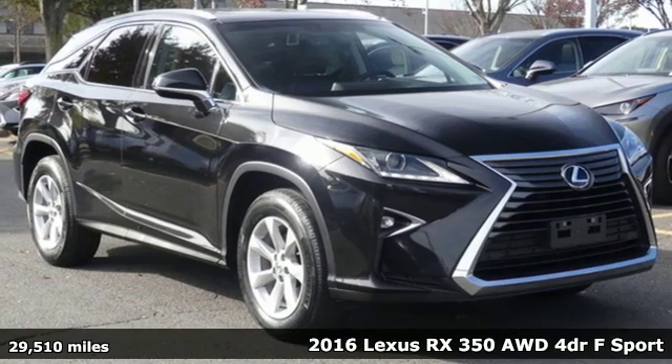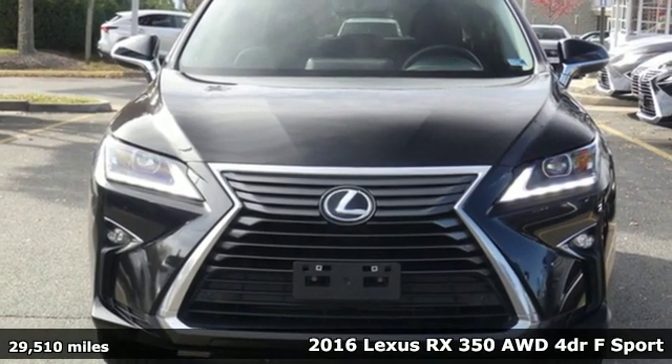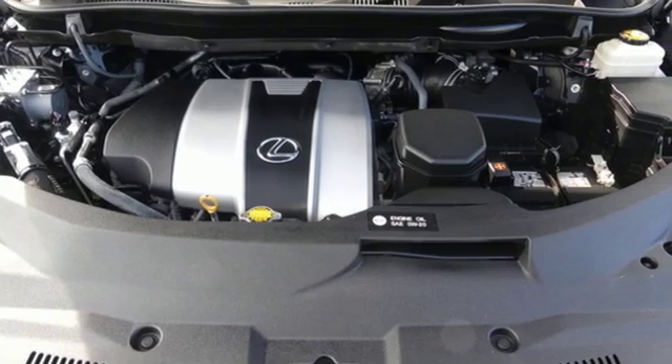It's a 2016 Lexus RX350. Inspired design, relentless innovation, incredible performance — that is the DNA of a Lexus.